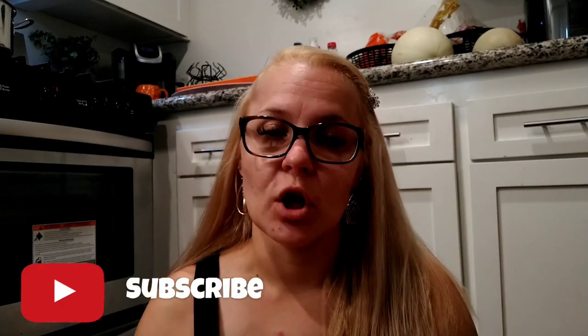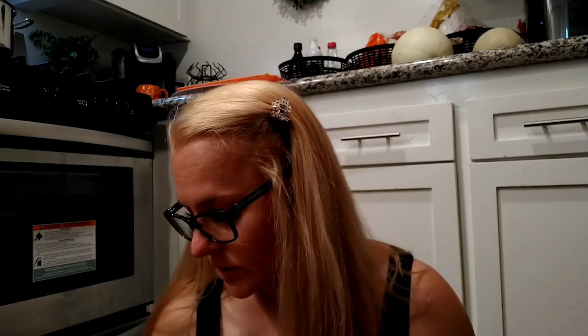Hello everyone, happy Monday, happy Labor Day! We quickly went to Target and then Dollar Tree was right next to Target so we decided to run in there too. The reason why we went was because Jeremiah wanted to use some of his birthday money to get another PlayStation card.